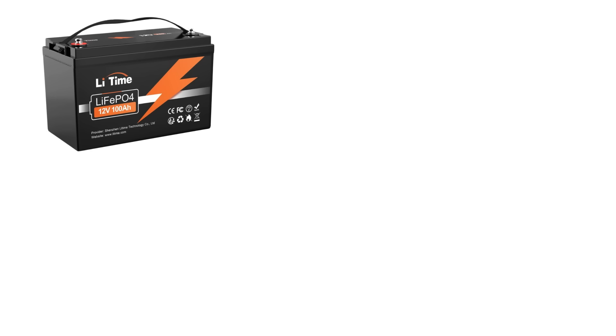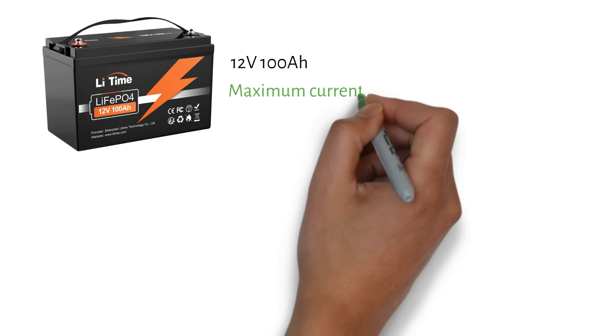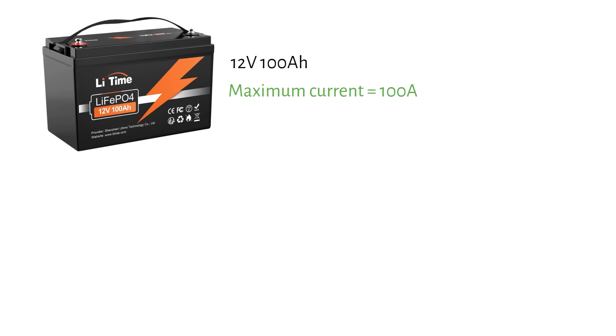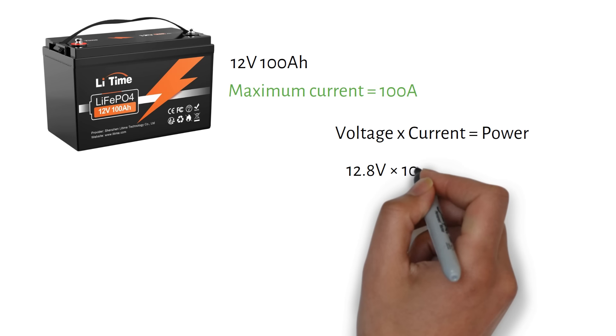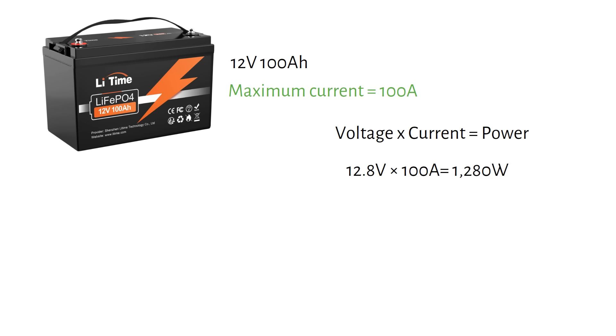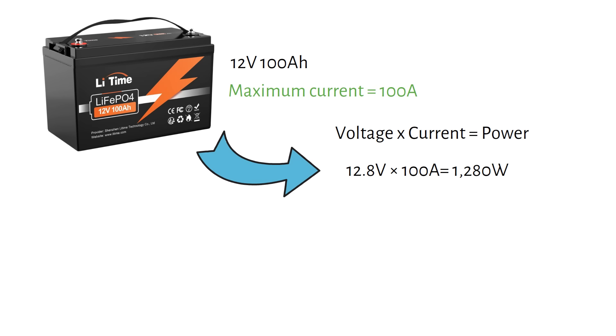Next, let's figure out how many batteries you need to supply this amount of power. We will start with lithium batteries, since they're the best choice for off-grid systems. A typical 12 volt 100 amp hour lithium battery can deliver a maximum current of 100 amps, thanks to its built-in battery management system or BMS. The BMS is crucial because it protects the battery from being overworked, among other protections, which can damage the cells. Using the formula voltage times current equals power: 12.8 volts — the nominal battery voltage — times 100 amps equals 1280 watts. So, one 12 volt 100 amp hour lithium battery can supply up to 1280 watts.